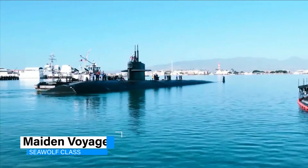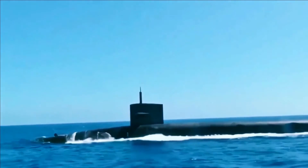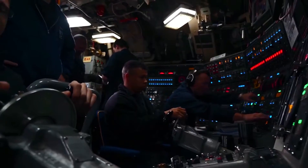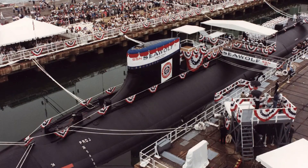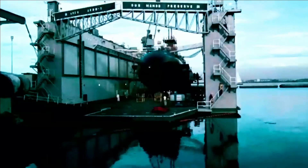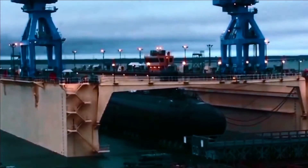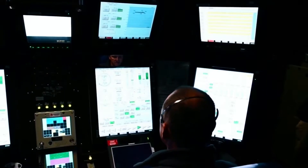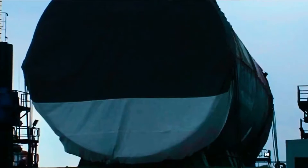The maiden voyage of the USS Seawolf was a notable event in itself, showcasing the submarine's effective design and the readiness of its crew. Upon its return, the ceremonial attachment of a broom to its superstructure symbolized a clean sweep of its first major test. This tradition marked a successful journey and the dawn of a new era in submarine technology and construction, indicating major advancements and innovations in the sector.